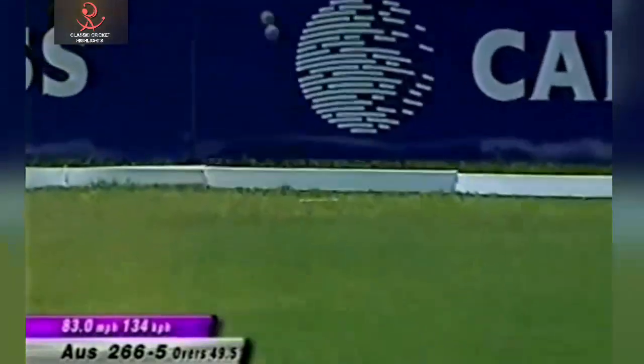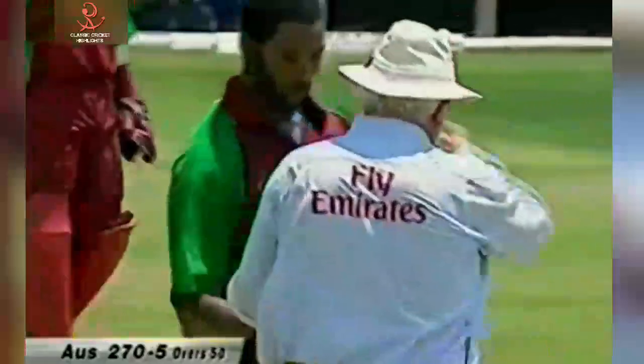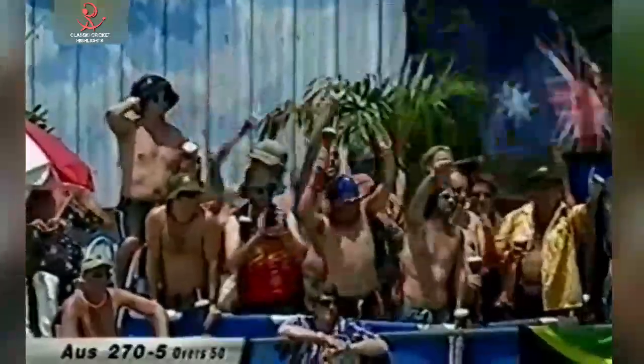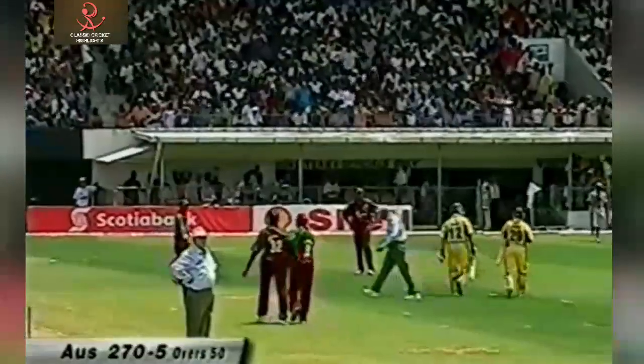Straight back down the ground, it'll go for four, beats the two fielders. Ian Harvey finishes off with a boundary — a splendid innings by him — and a superb partnership between himself and Devon, worth 87 from just 62 deliveries, has boosted Australia to 270 for five. An expensive last over from Corey Collymore.